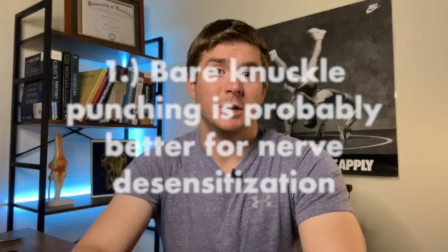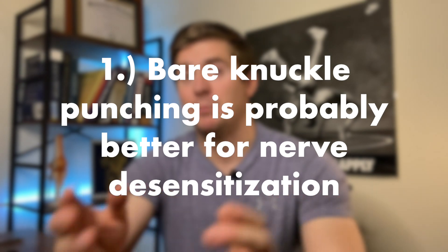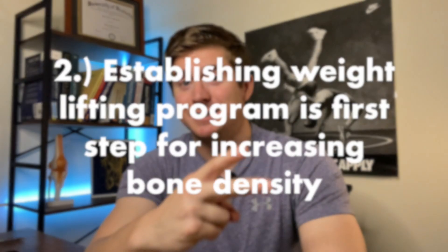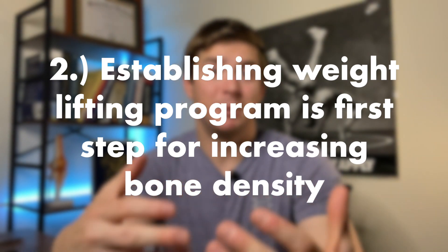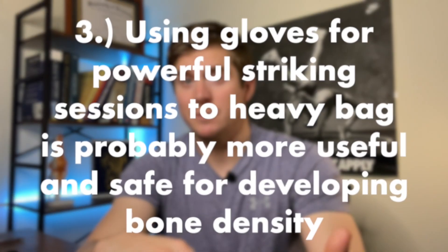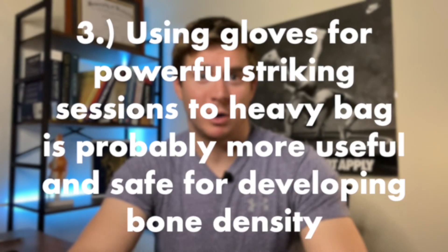To summarize: first, bare knuckle striking is probably doing more to desensitize your nervous system rather than promote bone remodeling in your hand. Second, make sure you have a good established weight training regimen if building bone density is your focus. Third, use gloves when striking for bone density — and those sessions should be intentional, quick, and powerful strikes. This is certainly not a comprehensive overview, so if you want a super nerdy deep dive into the gray areas of what the science says, let me know in the comments. Thanks so much for watching, and I'll see you next time.